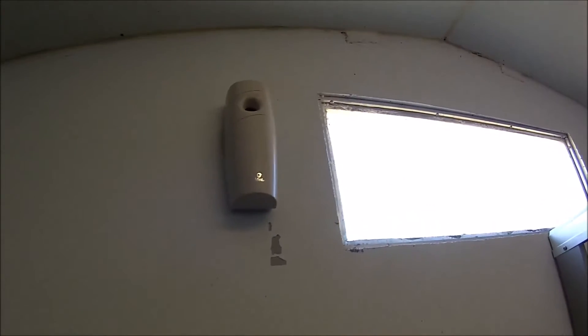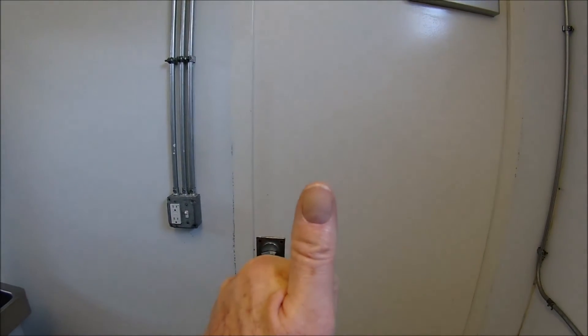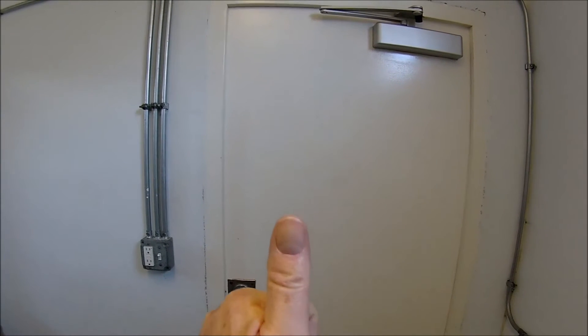Looks like an air freshener up there. Definitely outstanding facility they have here.